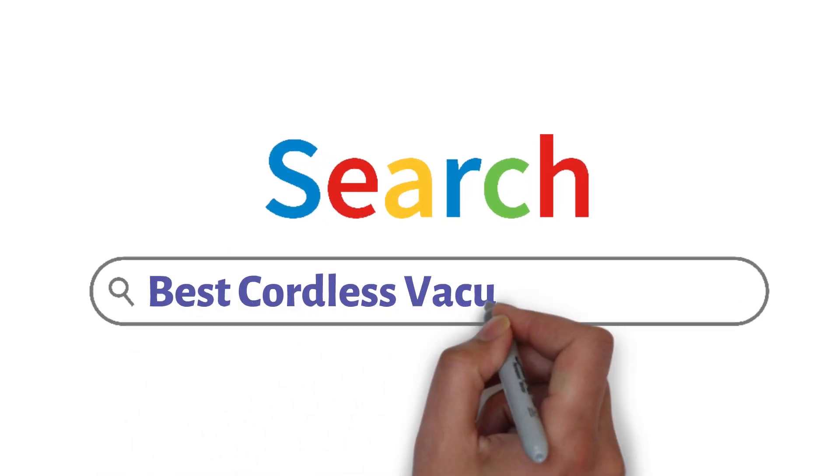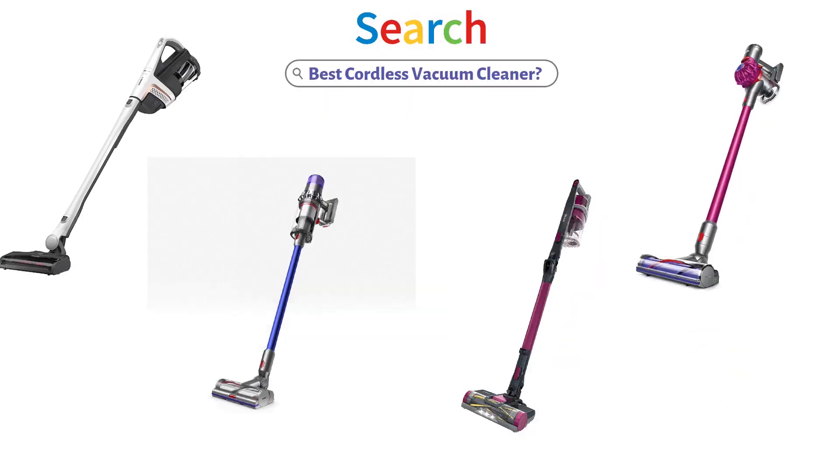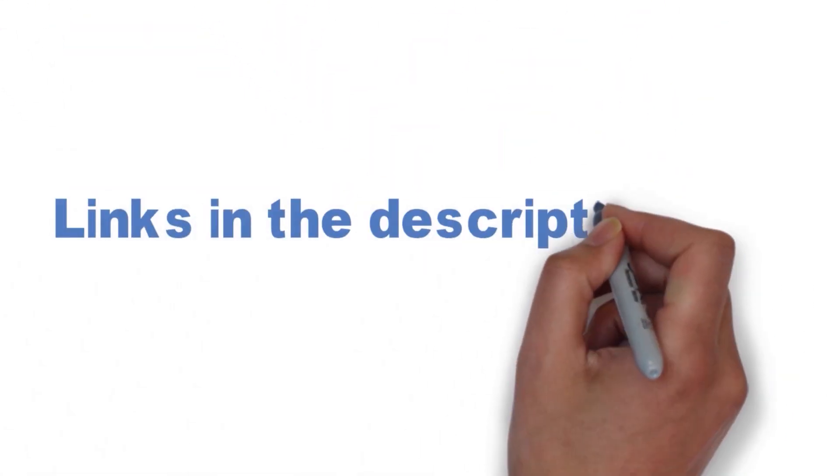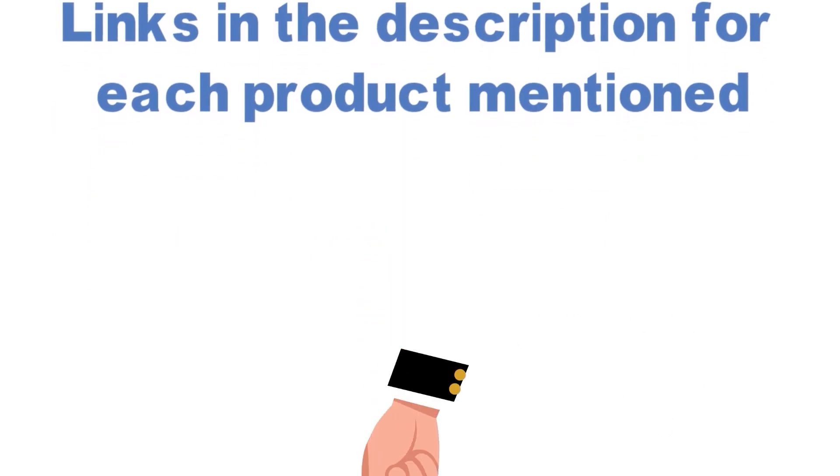Are you looking for the best cordless vacuum cleaner? In this video, we will look at some of the top cordless vacuum cleaners on the market. We have included links in the description for each product mentioned, so make sure you check those out to see which is in your budget range.